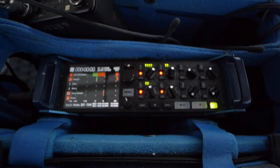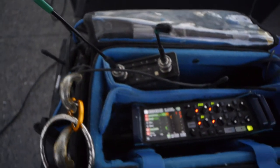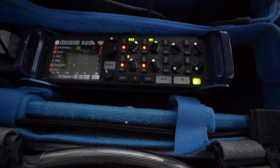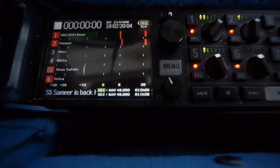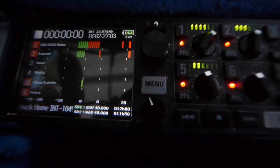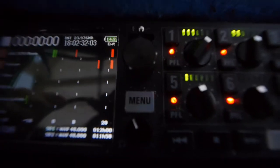I've boosted my ISO a bit so you can see inside the dark end of the bag — the sun is setting and it's almost the end of our day. Inside I've got the new Zoom F8N, with my tracks armed. I've labelled boom track 1, which is my AKG CK93 boom.